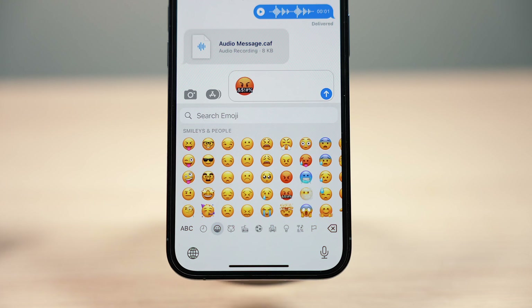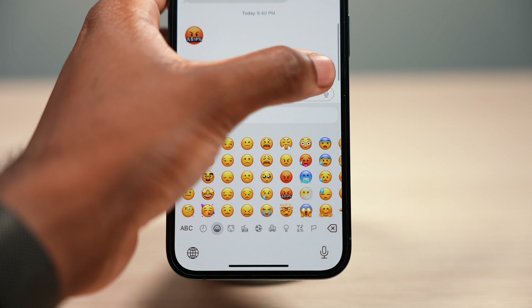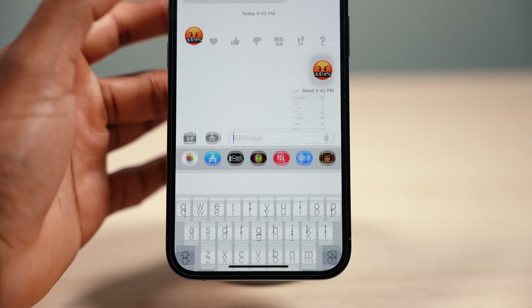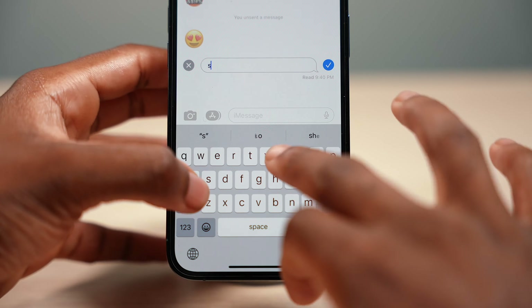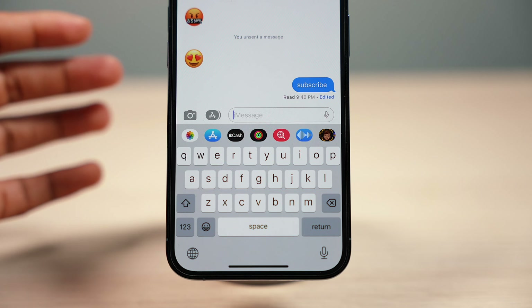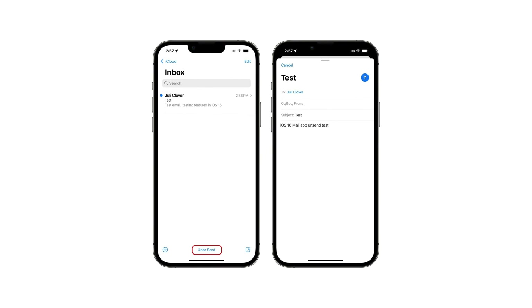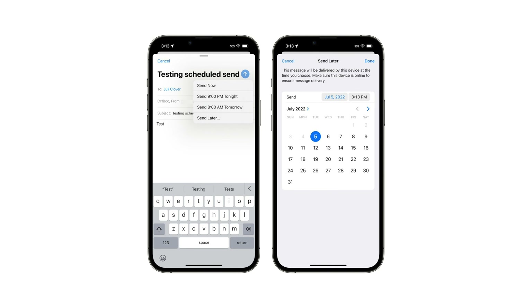You can finally unsend or edit your text messages. On paper this is a great feature — if you make a mistake you can edit it, or take back something you said. Your iPhone will notify the other person when a message is edited or unsent, so it's not too bad. The same applies to Mail — you can unsend emails and also schedule emails to send at a set time.